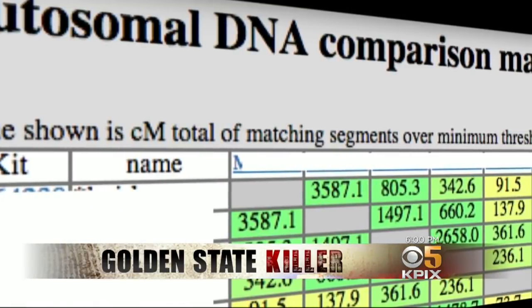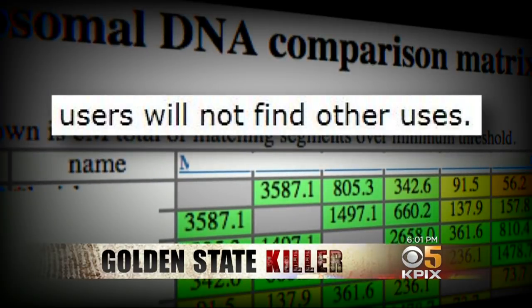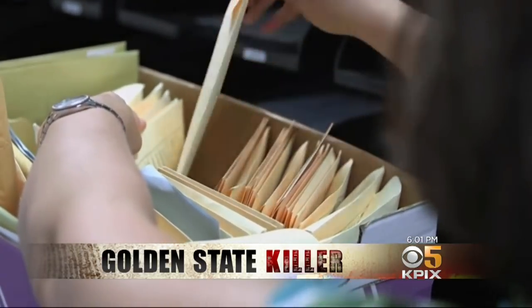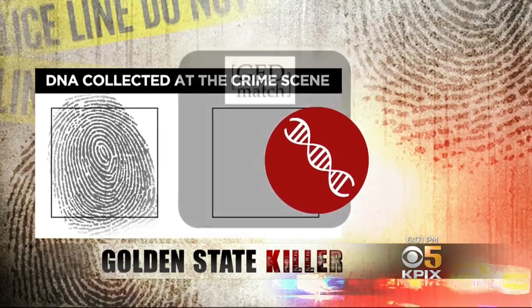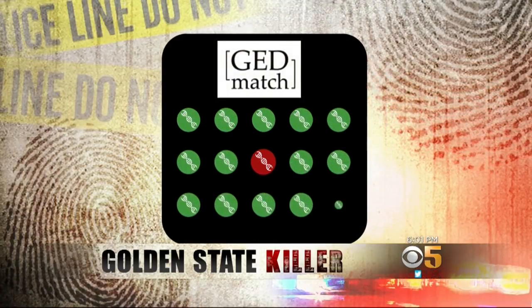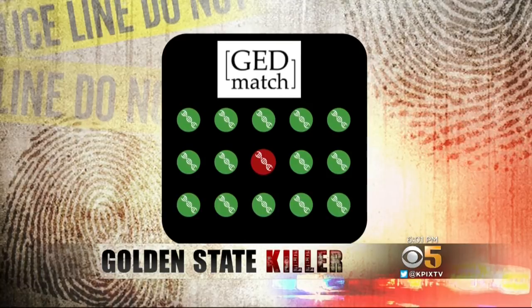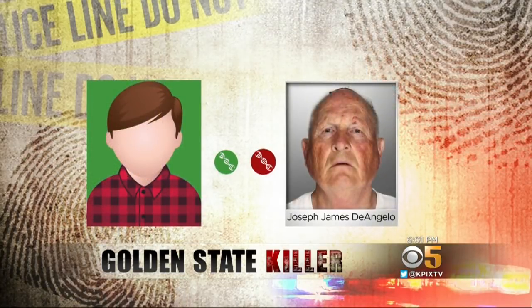While the website was created for genealogical research, a disclaimer notes it can't guarantee users will not find other uses — which is exactly what investigators did. Uploading the DNA data of a sample taken from a crime scene years ago, they searched GEDmatch for people who shared genes with the Golden State Killer. It turns out someone related to D'Angelo took an ancestry test at some point, and their information ended up in the database.